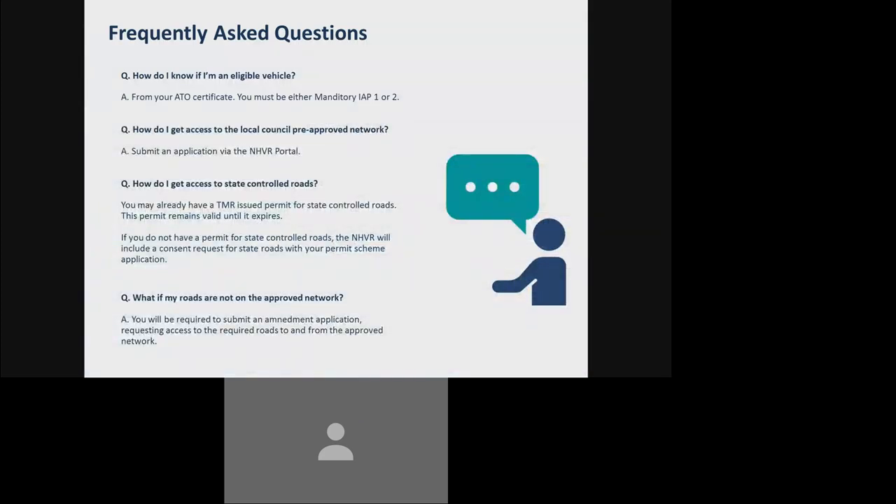The final section of today's video will provide you with additional support contacts in regards to the Queensland Class 1 Crane Permit Scheme. Before moving on to those additional contacts, here is a good opportunity to recap the entire video through some frequently asked questions. How do I know if I'm an eligible vehicle? You'll be able to identify if you're an eligible vehicle based on your TMR ATO certificate. You must be either a mandatory IAP Category 1 or a mandatory IAP Category 2 to comply with the criteria. Sometimes on the ATO certificates it will also say class one or class two, which is in line with TMR's wording for mandatory IAP one or mandatory IAP two. If you're not sure what IAP category you are, feel free to send us your ATO certificate and we'll be able to provide you with that advice.